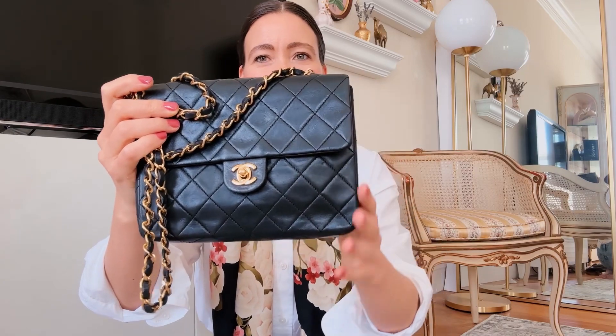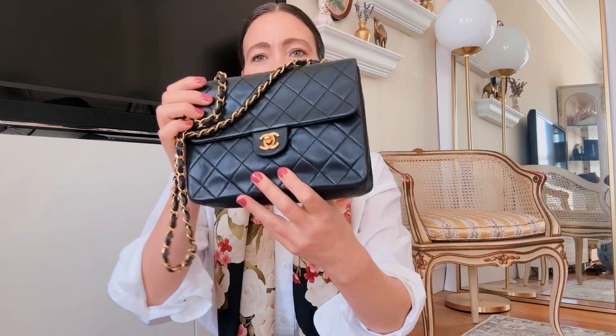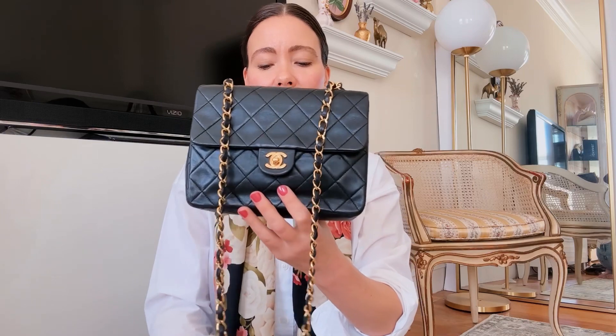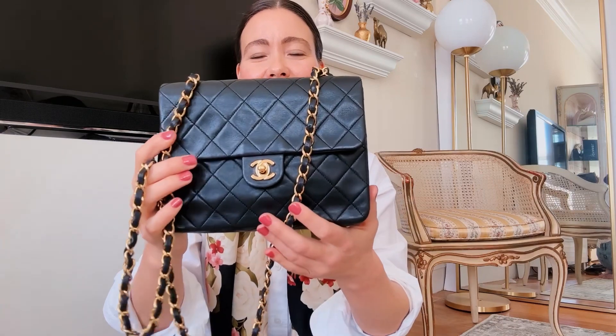It's in great shape, as is everything in my collection — I'm really particular about quality. This is the black lambskin and it has 24-karat gold plated hardware, something Chanel discontinued in the early 2000s. The plating lasts really long and doesn't tarnish easily, and it has that dreamy yellow gold look you think of with vintage 80s and 90s Chanel. I love that bag so much — I have one in my personal collection.